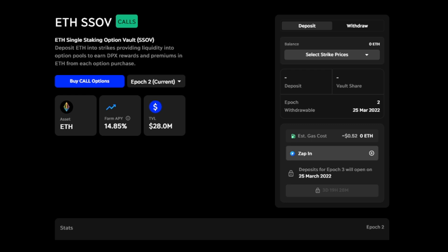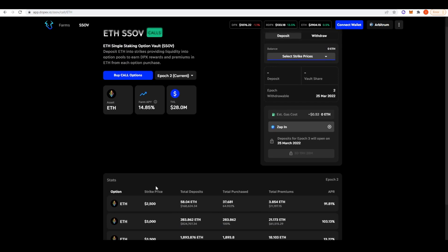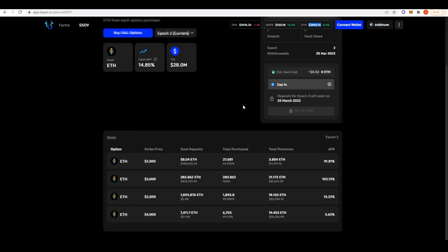Effectively, you deposit your ETH into these single staking options vaults, choose a strike price, and then DOPEX sells a covered call against it. Whatever premium is generated from selling that covered call is returned to people who stake in the vault. You can choose different strike prices — the closer the strike price is to the actual price of Ethereum, the higher the APR is likely going to be. For example, the $3,000 strike price has an APR of 100% because it's very close to the current ETH price.